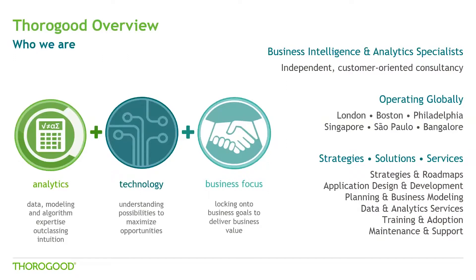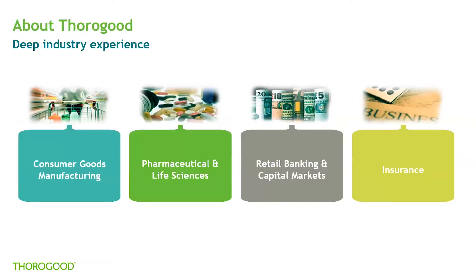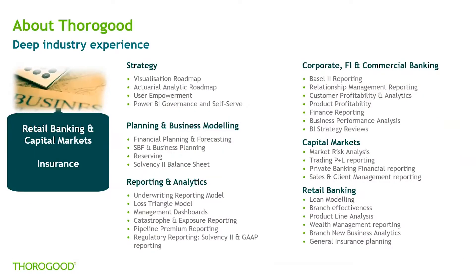We're going to start off by saying a little bit about Thuragood. For those of you who have not worked with us, we are an independent, global professional services firm, and we specialize in business intelligence and analytics strategies, solutions, and services. We have been doing this for a little over 30 years now, and we are a global company with offices in London, Boston, Philadelphia, Sao Paulo, Singapore, and Bangalore, India. We offer a full range of BI and analytics services, including strategies and roadmaps, as well as end-to-end solutions from requirements through to implementation, training, user adoption, and support. We work with a number of blue-chip customers across different sectors, most commonly consumer goods, pharma and life sciences, financial services, and insurance, with a lot of relevant experience specifically in the banking and insurance space.